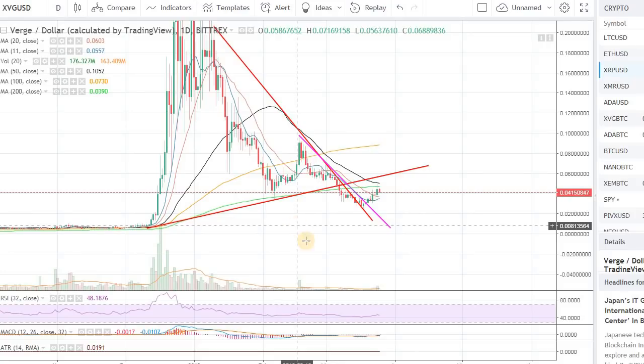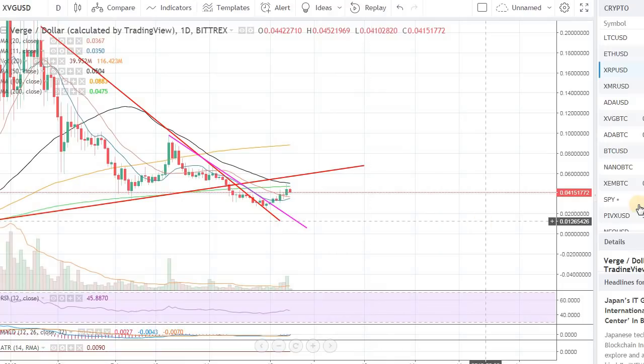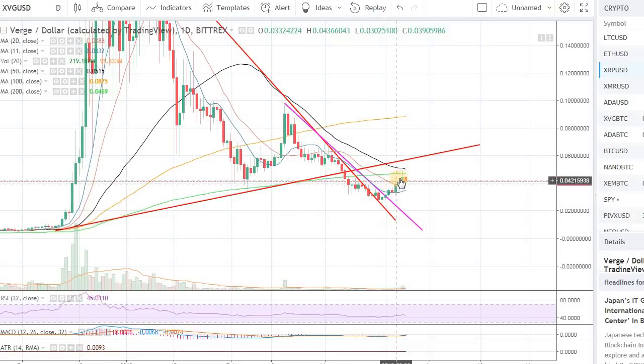So right now Verge is trading around 4 cents. It tried to run toward that 5 cents mark yesterday but did not follow through. We have a resistance from the 200-day moving average and the 50-day moving average coming right around that 5 cents mark. The 100-day, 200-day, and 50-day moving averages will all act as resistance, as I mentioned in that previous video, and we need to overcome that.